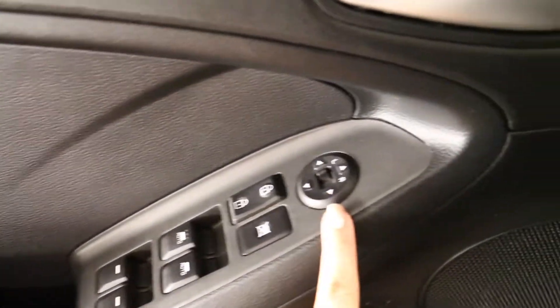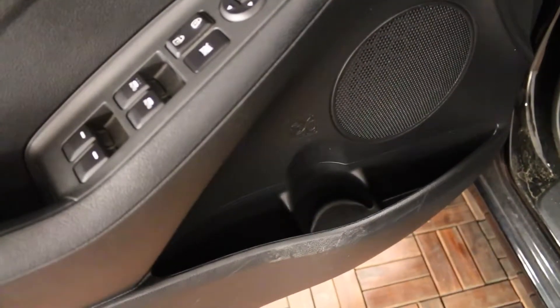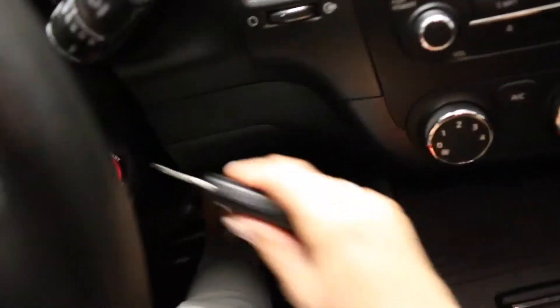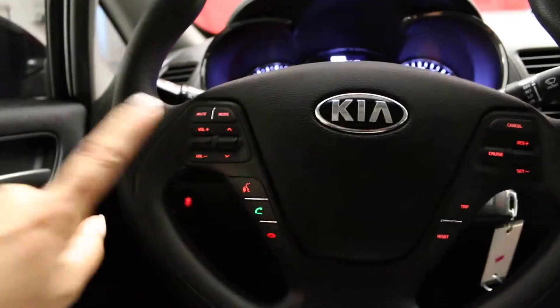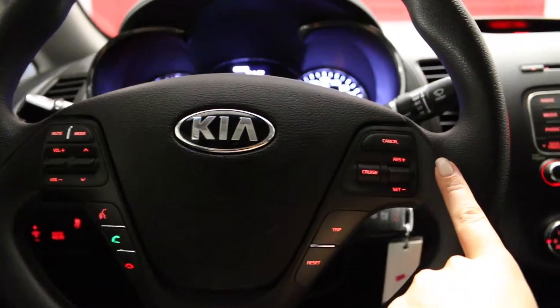Power windows, locks and mirrors. Front door pockets include front door cup holders. Height adjustable driver's seat, adjustable front headrests, tilt and telescopic steering, key ignition, audio controls, Bluetooth, hands-free calling, and cruise control on steering.